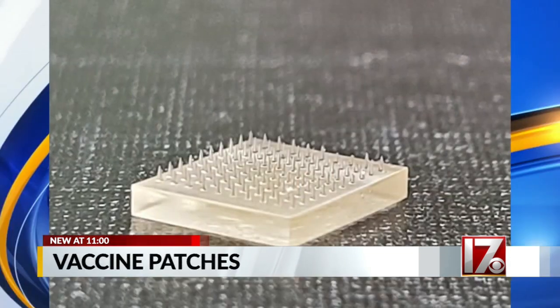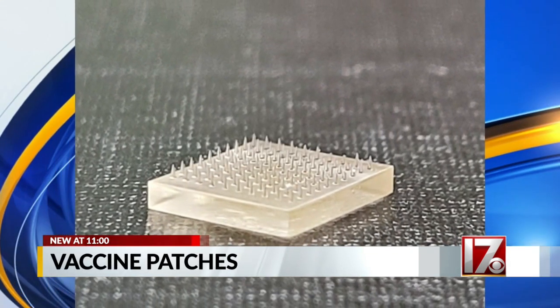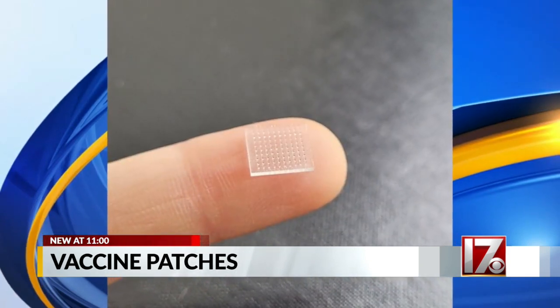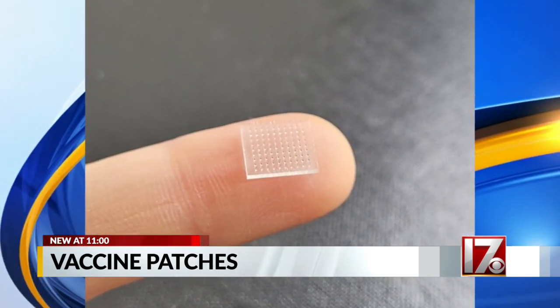"Our approach was to directly 3D print the microneedles and use a breakthrough in 3D printing that we pioneered when I was in Chapel Hill." The microneedles on the patch are so small they can hardly be felt. Dr. DeSimone says not only is the patch painless, it's more effective than traditional shots — there are 100 to 1,000 times more targeted immune cells in the dermis of our skin than in our muscle.